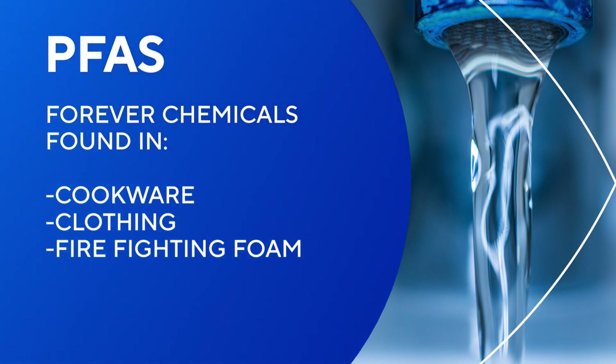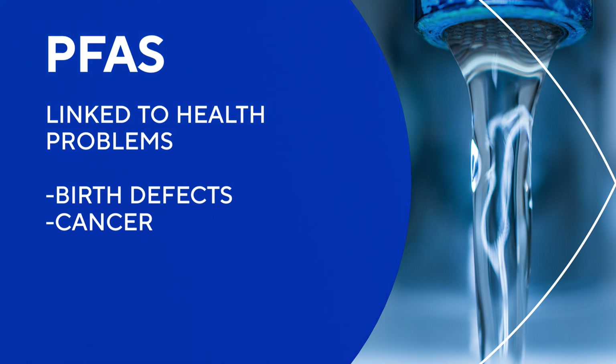But the EPA says they can cause health problems like birth defects and cancer. Now the EPA is working to create regulations for PFAS in drinking water to protect everybody's health. Water systems all over Colorado and the entire country are grappling with how to remove these chemicals from our drinking water supplies. Now researchers at the Colorado School of Mines have invented a way to eliminate them for good.